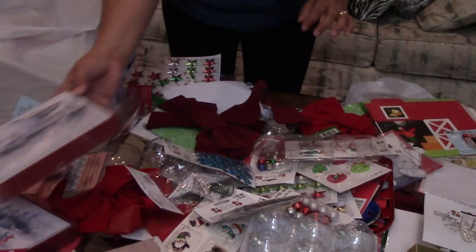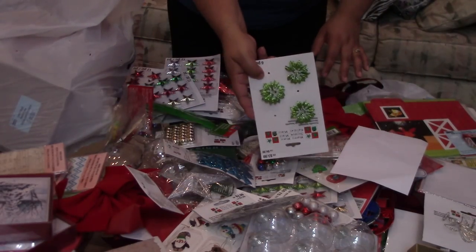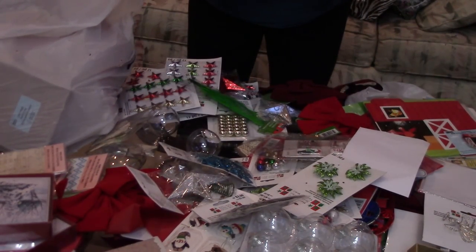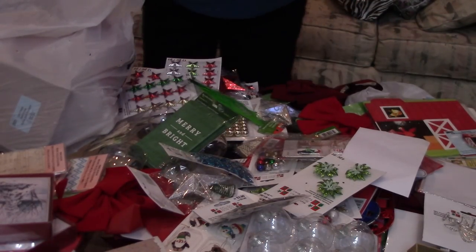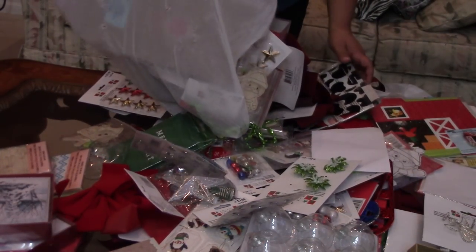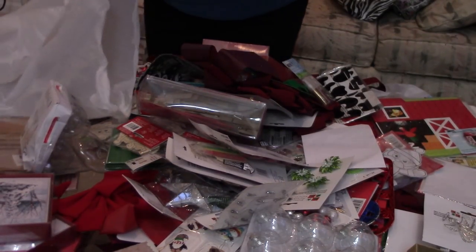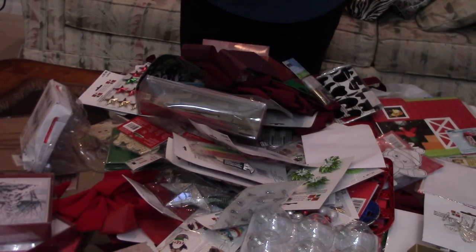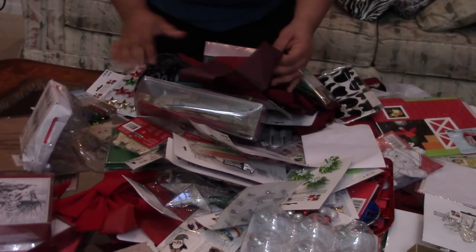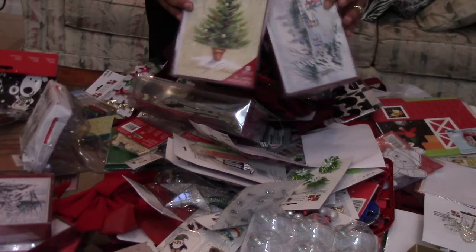More Christmas cards, a bow, an empty - oh, pretty! Mary and Bride Christmas cards and envelopes. Again, two dollars for all these. Glitter sticks, some bows, some more fuzzy stuff, more Christmas cards.